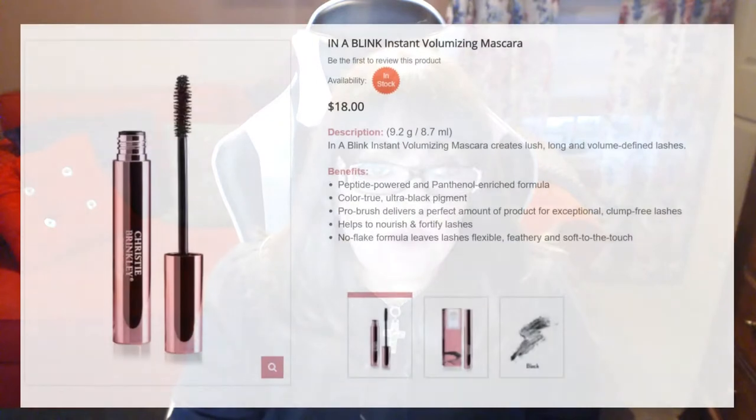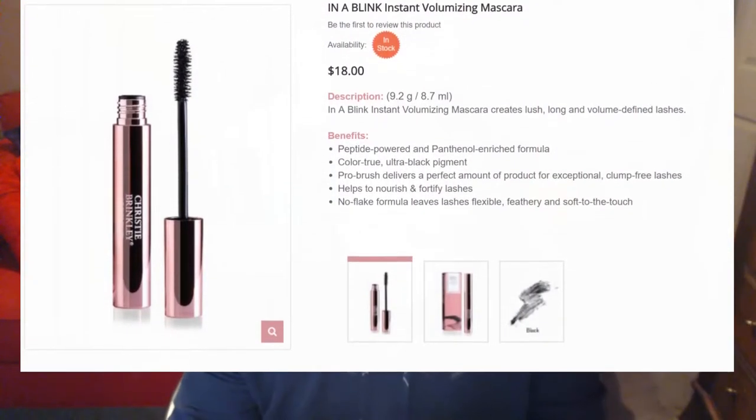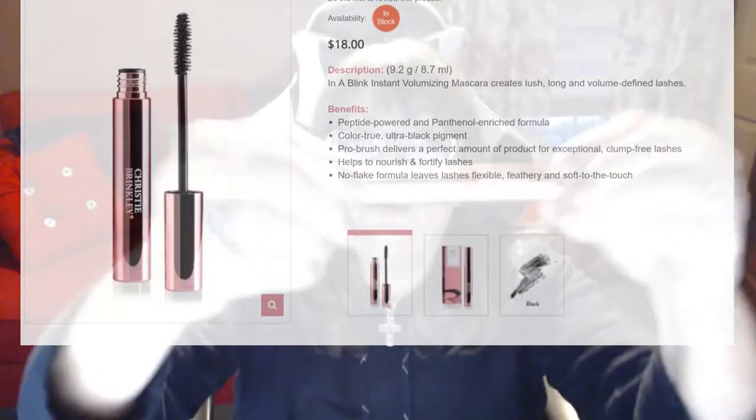Now I want to tell you about my experience with the mascara. I love this mascara, and I've tried so many brands — high-end mascaras, drugstore mascaras — and this mascara rocks. I love the wand; let me show you a quick view of what the brush looks like.